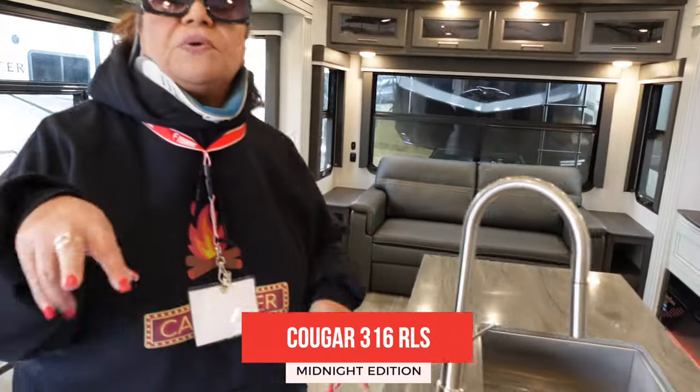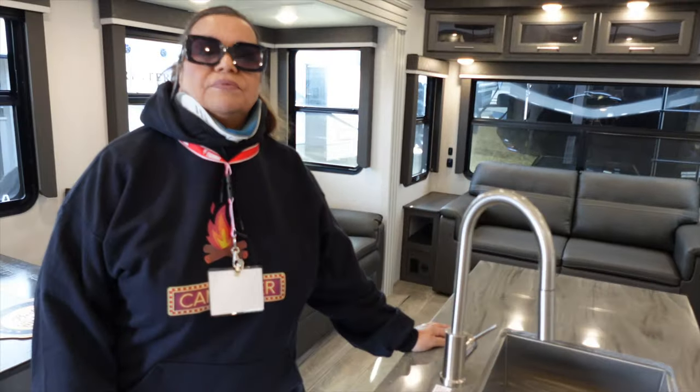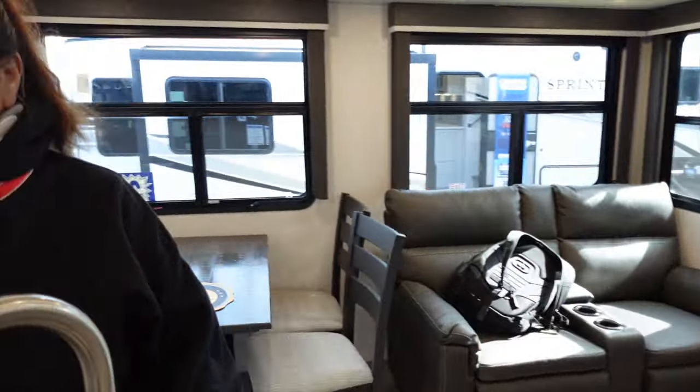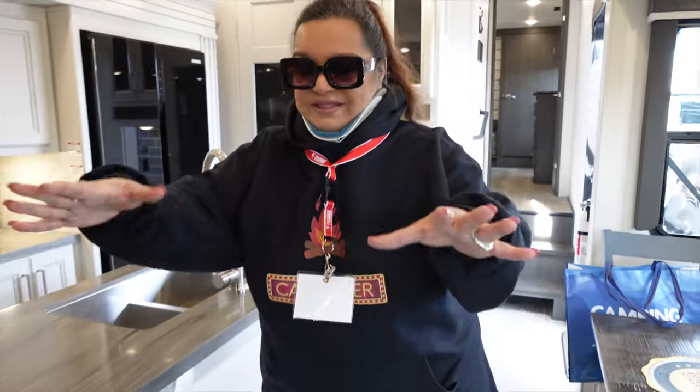Alright guys, this is the second unit — your second choice, which is why we're putting these two videos together. This one has an island. The bedroom is exactly the same as what you just saw, but the kitchen is different. To me, I think I like the L-shaped kitchen — it gives you a little bit more of a comfy, at-home snugness.